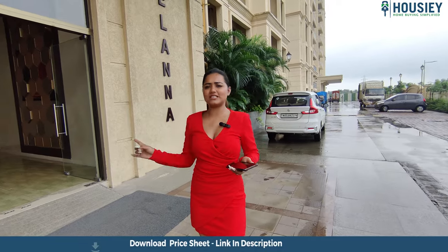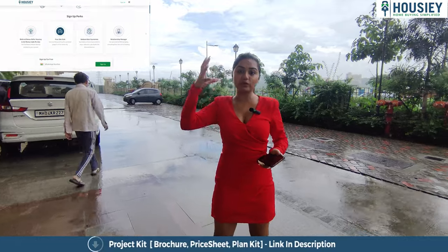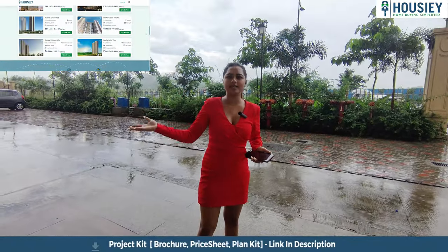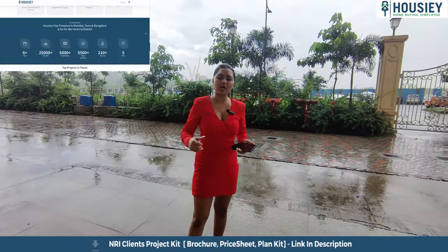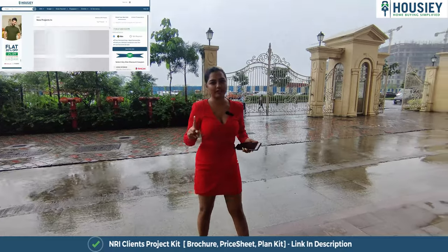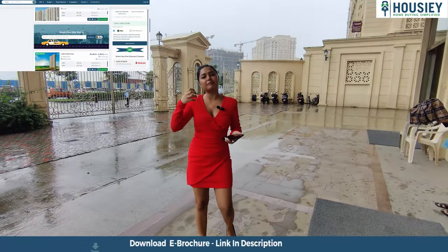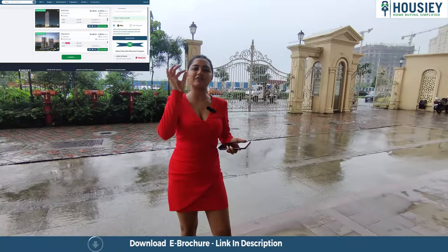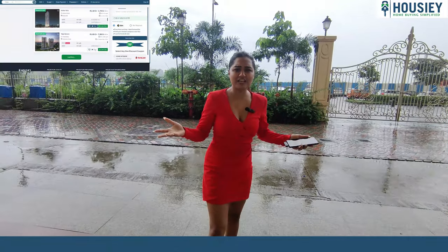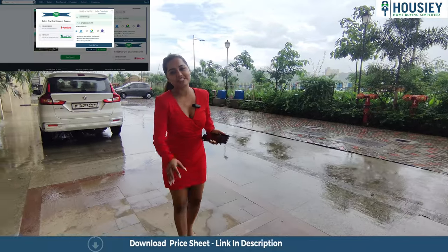But before that, let's know what is Housey. Housey is India's first real estate platform where the homebuyer connects directly to the builder. Unlike other real estate listers, after you register you get a few calls and messages. Here, the listings are not with brokers but with builders, making it easy for you to get the lowest price of the property. So come to Housey.com, register, and book a free site visit.